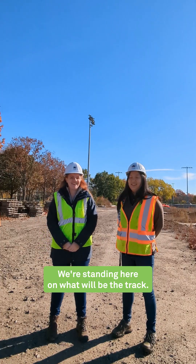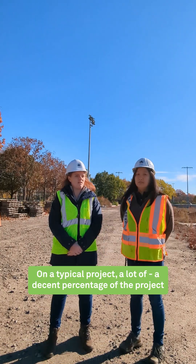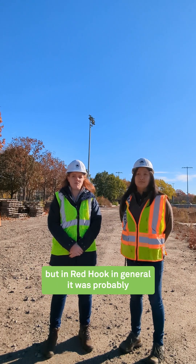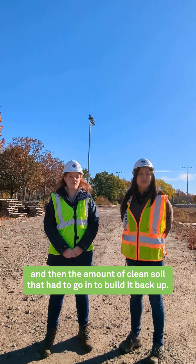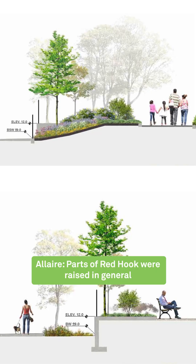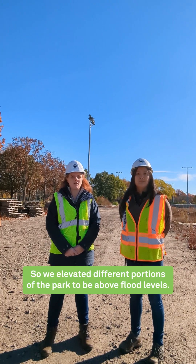We're standing here on what will be the track. Stuff that will be underground will be a giant pipe right through the middle and down the site to connect towards the water. On a typical project, a decent percentage of the project is underground that most people don't see, but in Red Hook in general it's probably almost 50% of the project — the amount of soil removed from contamination and then the clean soil that had to go in to build it back up, the drainage, the utilities, the combined sewer outflow. Parts of Red Hook were raised in general to meet the new resiliency standards, so we elevated different portions of the park to be above flood levels.